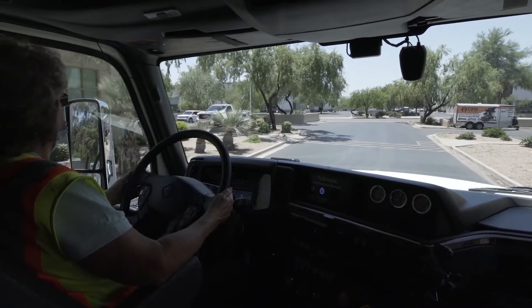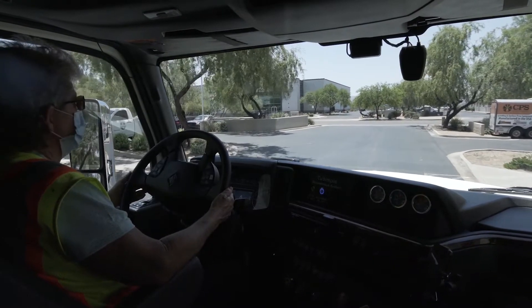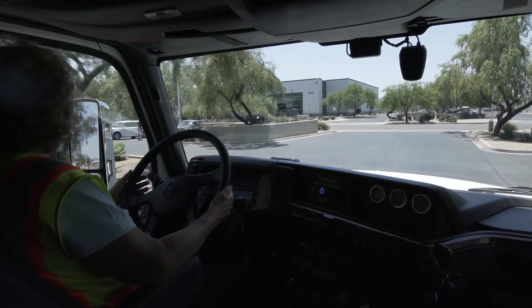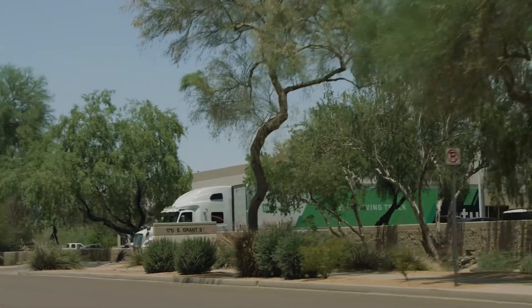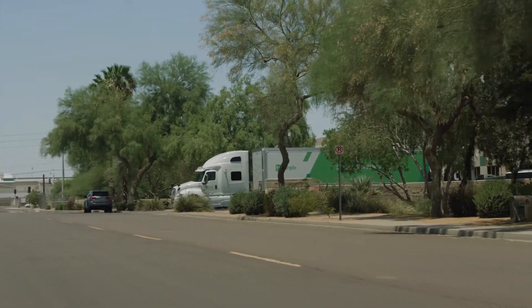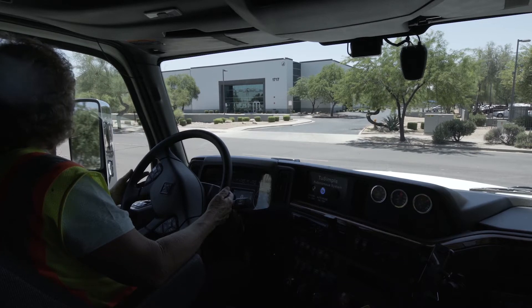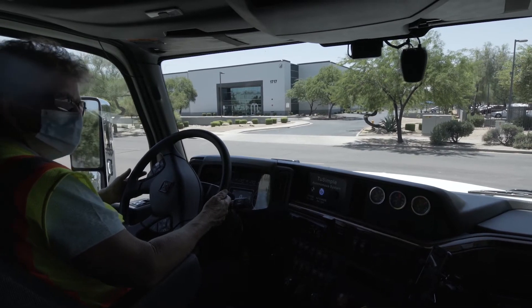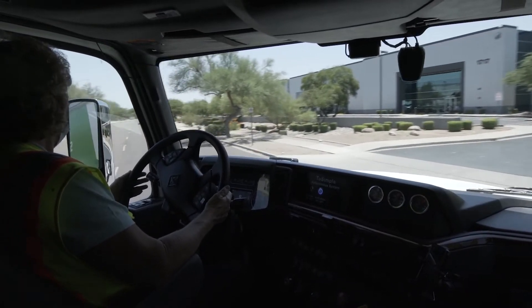We're starting this run in the UPS parking lot. Our safety team, the left seat and right seat operators, follow a distinct procedure using checklists. As the vehicle moves to the street, it will need to make an unprotected left turn. The vehicle will be looking for traffic in both directions and deciding to proceed when it's safe.